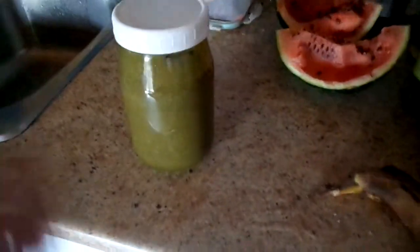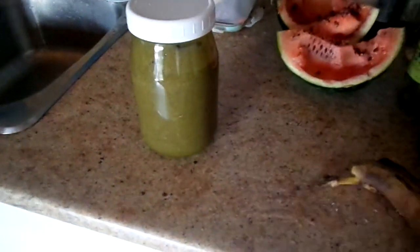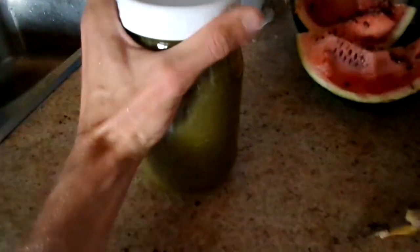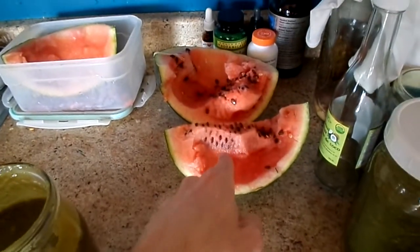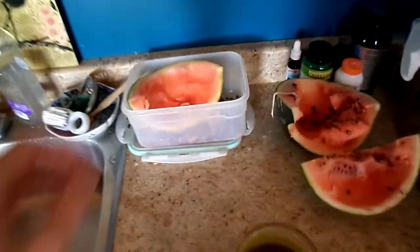Hello everybody, this is Owen here, reporting to you the best green smoothie — one of the best green smoothies I've ever had in my life. Instead of using water, I used watermelon and also overripe cantaloupe melons.